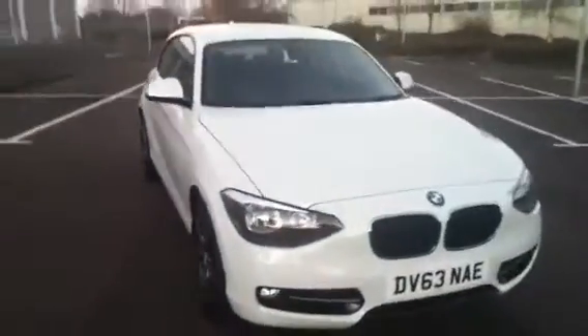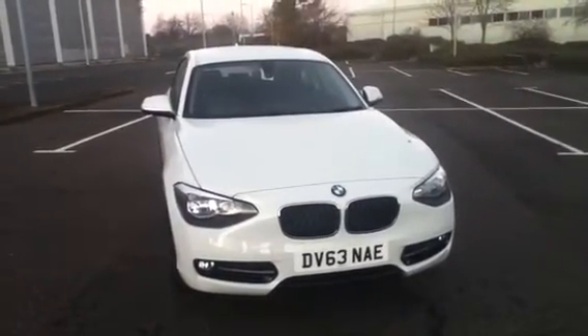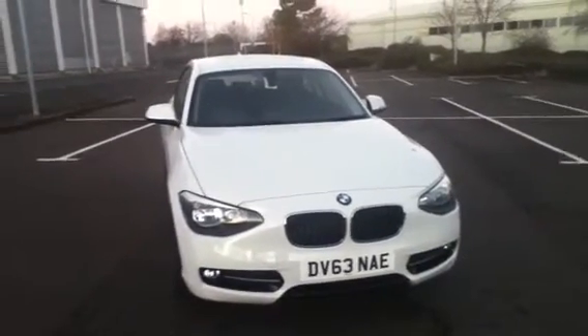Should you wish to find out any more information about this vehicle, please contact us at Rybrook BMW Shrewsbury on 01743 467 467 and speak to either the product geniuses or any other member of the sales team.